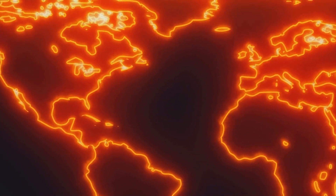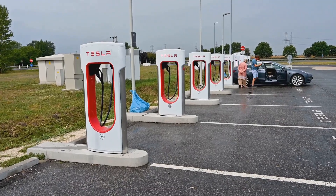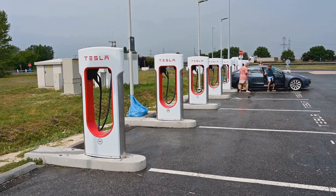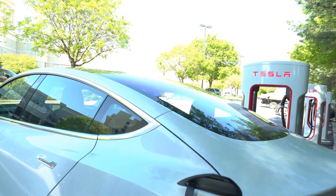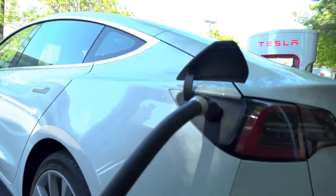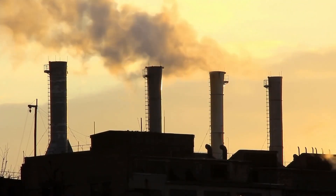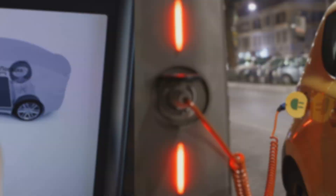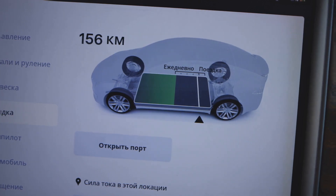Location, location, location. Here's another wrinkle in the electric vehicle equation. The environmental impact of your Tesla can vary dramatically depending on where you live and charge it. If you're cruising around Norway, where a large portion of electricity comes from hydropower, you can feel pretty good about your green driving credentials. However, if you're navigating the urban jungle of a coal-dependent city, the environmental equation looks a lot less rosy. The takeaway here is that the greenness of your Tesla is inherently tied to the energy mix of your region.